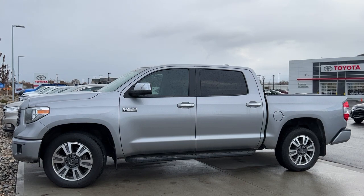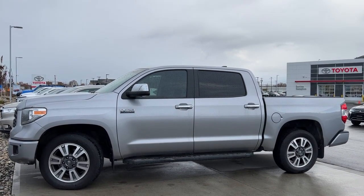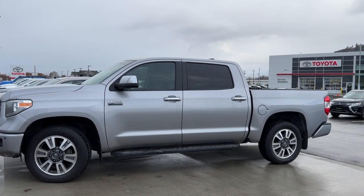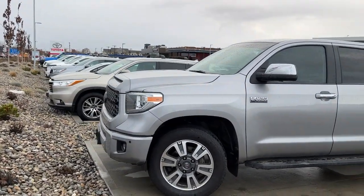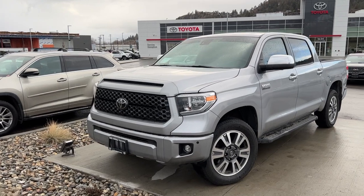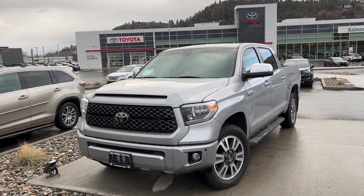The power for this Tundra comes from a 5.7 litre V8 engine mated to an automatic transmission and four-wheel drive. From the side we've got color matched door handles with chrome mirrors and tinted privacy glass, and then moving around to the front we've got a hood scoop, a nice greyed-out grille with chrome Toyota badging, as well as fog lights.